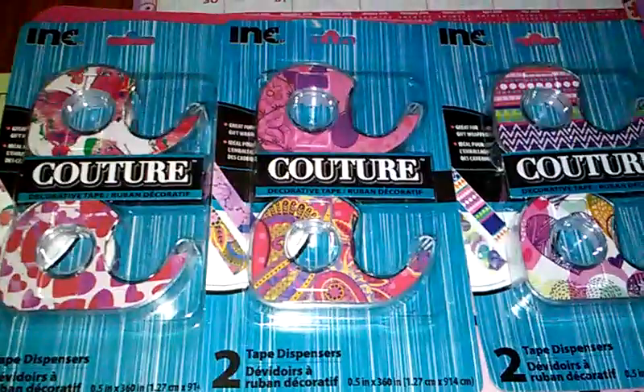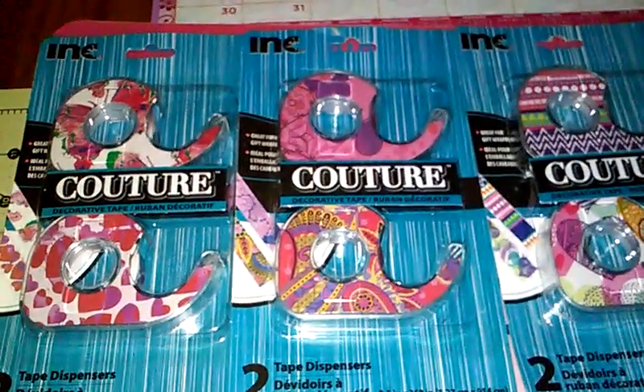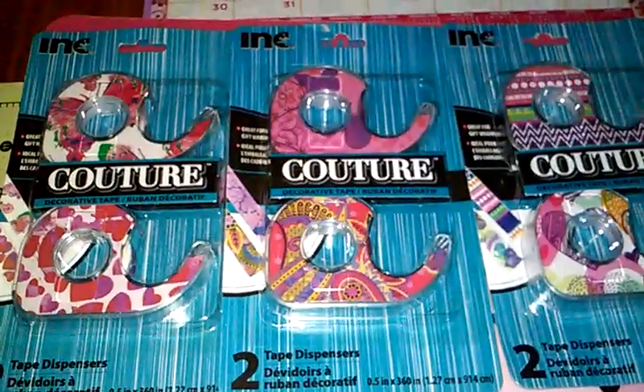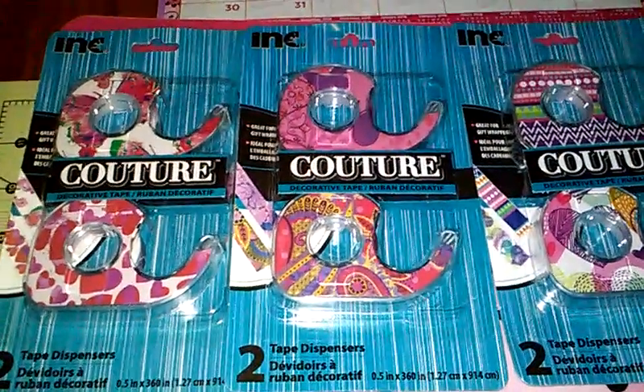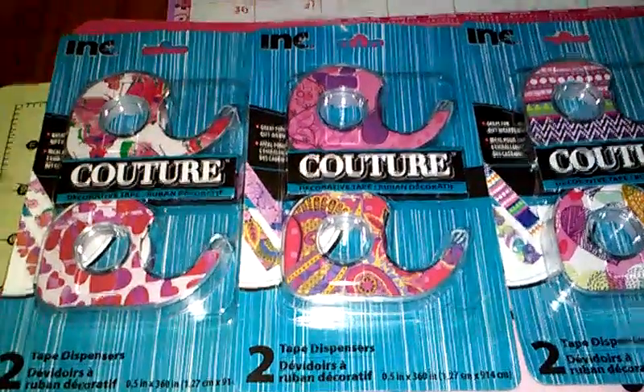Hey everybody, I'm back at it with another Dollar Tree haul. I kind of intertwined when I went Saturday with my niece and they had absolutely nothing. I spent like six bucks at that Dollar Tree. And then I went again today, so I just kind of put those items in with this Dollar Tree haul.